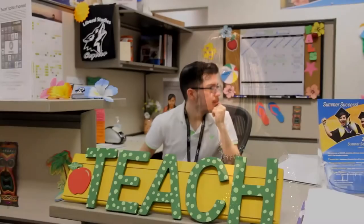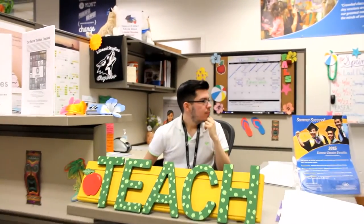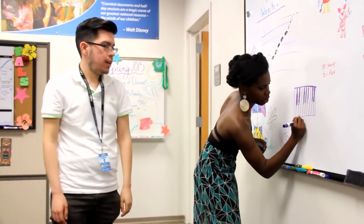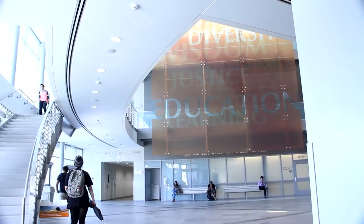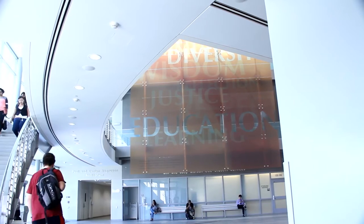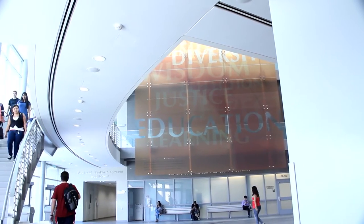The Liberal Studies program in the College of Arts and Letters benefits students who want to become elementary school teachers, K through 6th to 8th grade, and also offers interdisciplinary studies for students who want a breadth of education to go on to graduate school or get careers in business, law, government, journalism, and things like that. We have two teaching tracks.